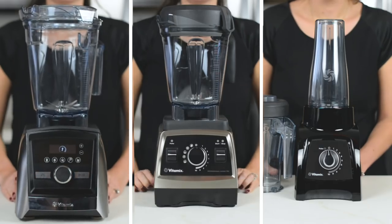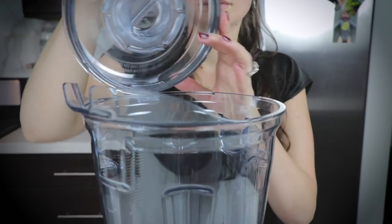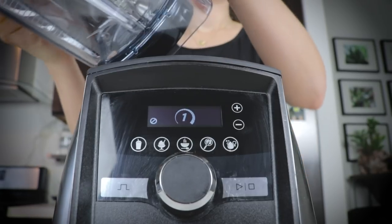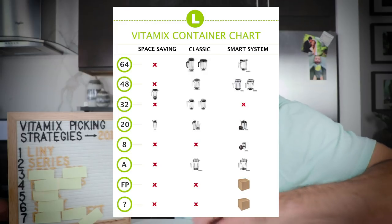For a lot of people there's an in-between, so let's talk about picking by series. There are three series: Smart System, Classic, and Space Saving. Why would you get a Smart System? You get it because of the eight-ounce container — exclusive to Smart System — the dishwasher-safe containers, the clear lids that click on, the added safety feature where knocking over the container stops the machine, and the future containers Vitamix is making exclusively for Smart System machines. There's reportedly going to be a food processor container.